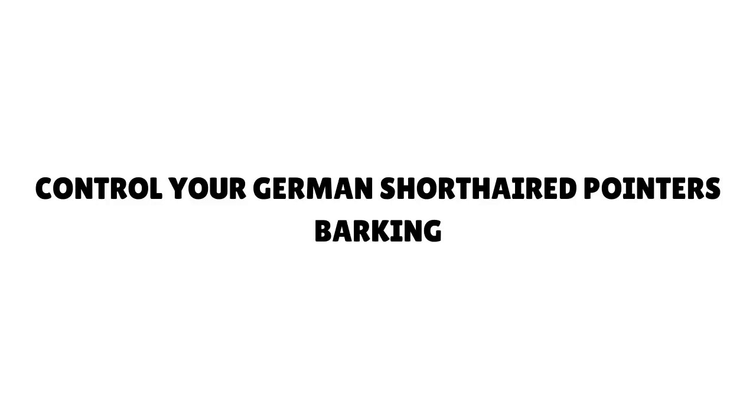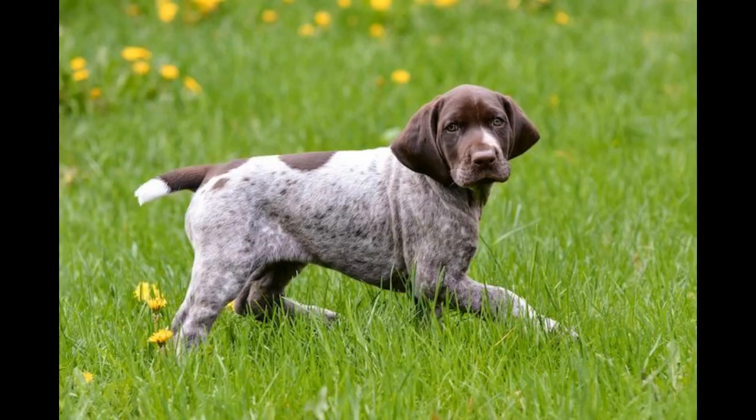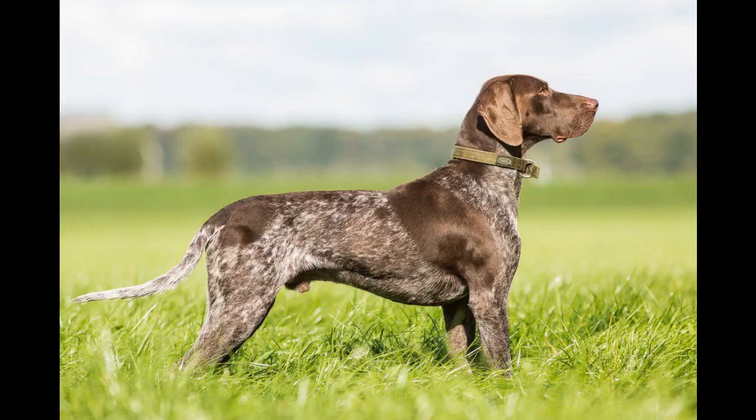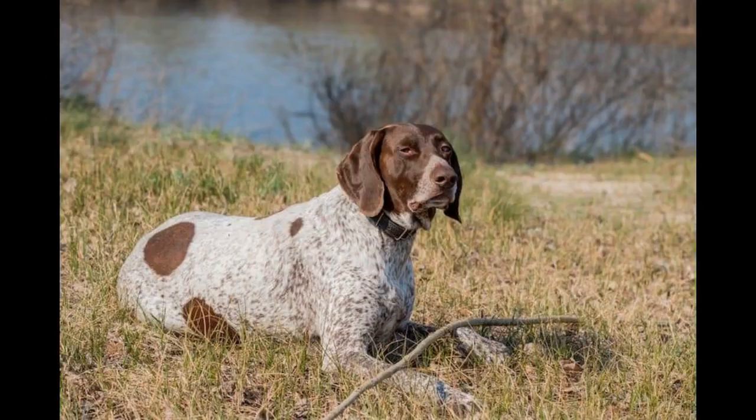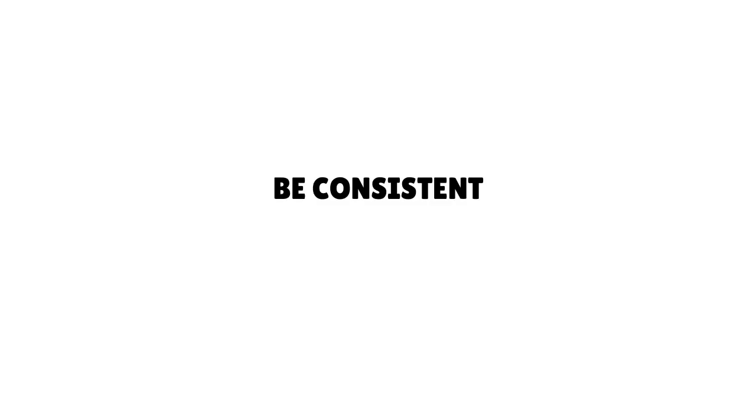Control your German Shorthaired Pointer's barking. Unfortunately, German Shorthaired Pointers do have a tendency to bark loudly and often. If it becomes a problem, you will have to train your dog to limit the behavior. You do this first by training your dog to bark on command when you say 'speak,' then teaching him to be quiet on command when you say 'quiet.' In tandem, this will teach your dog when to bark and when not to.